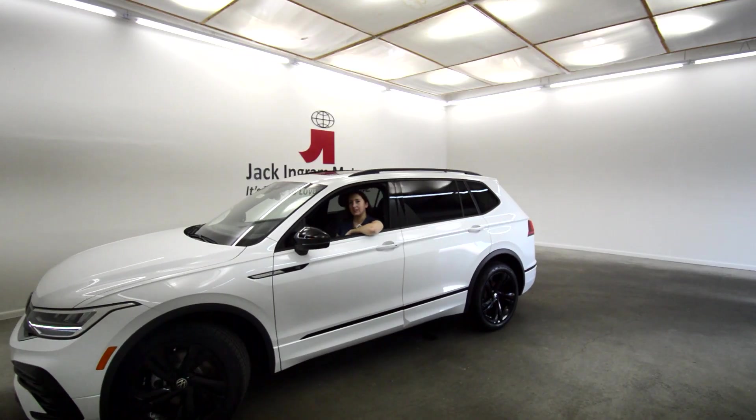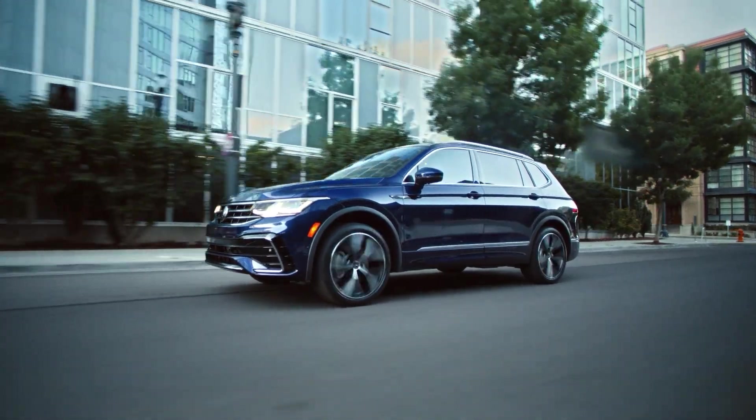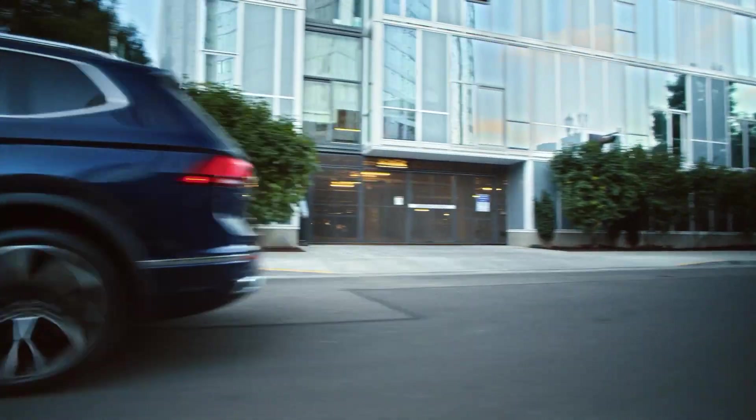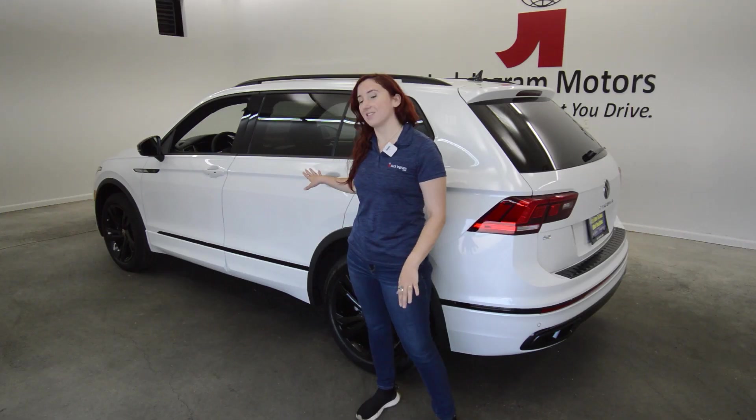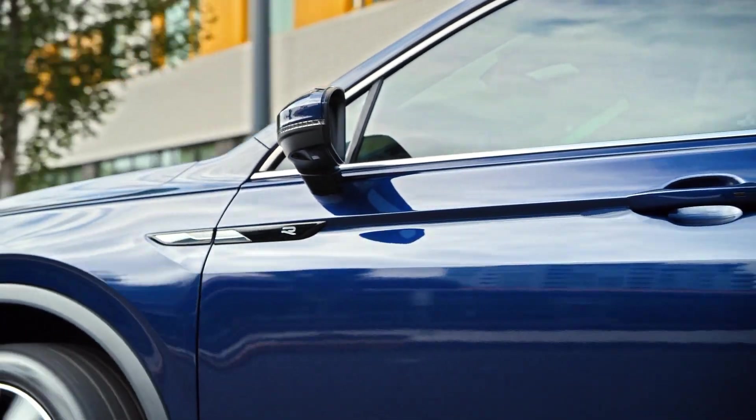We're going on an adventure in the 2023 Tiguan. The Tiguan is the ultimate companion for urban explorers and off-road adventurers alike. With its stylish exterior and attention to detail, you're sure to turn heads wherever you go.